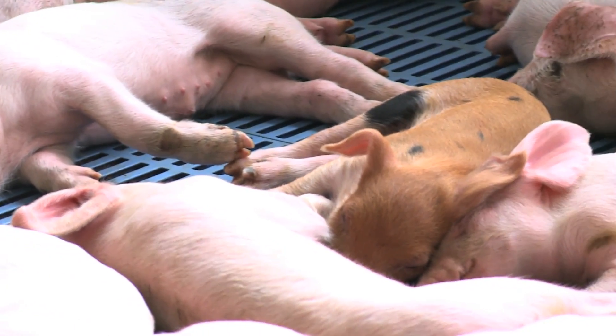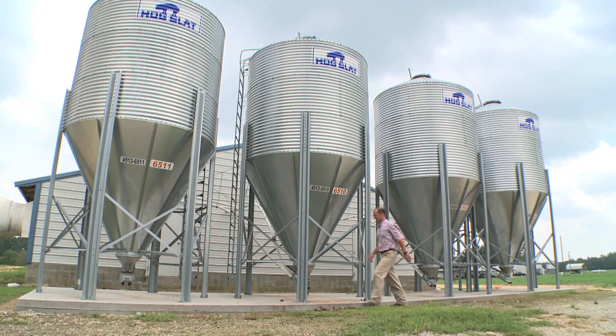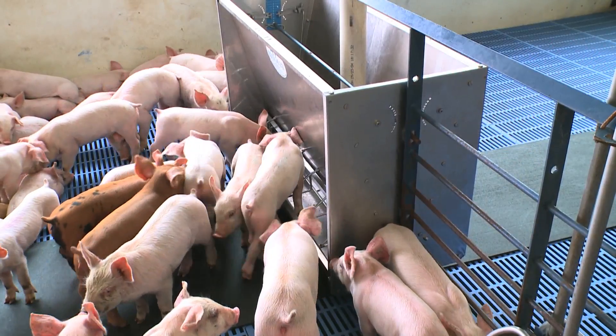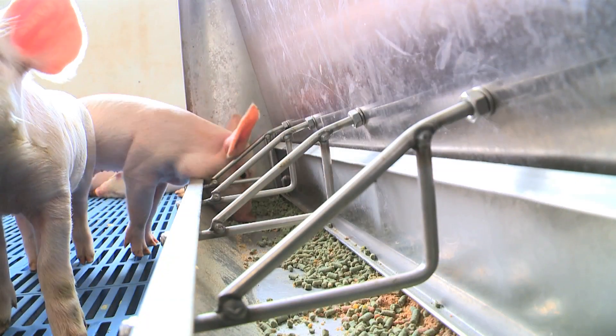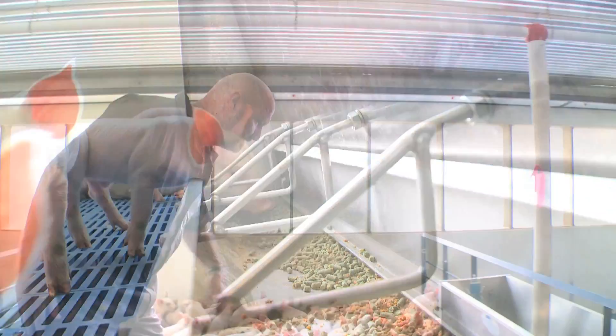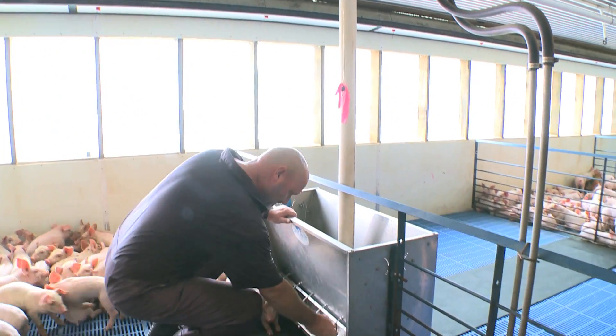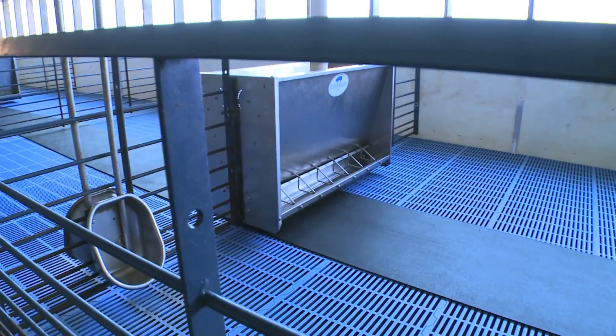We can adjust the environment in this house through a series of electronic controls and fans. They receive a ration that's made up primarily of corn and soybean meal. In addition to that, we add vitamins and minerals to help the pigs grow. Maintaining pig health is critically important, and all of these design features in this building have been developed to meet the needs of the pigs.